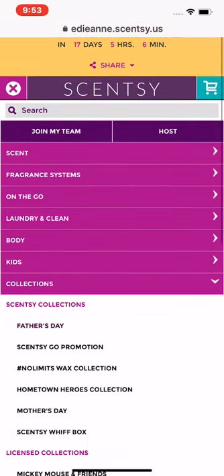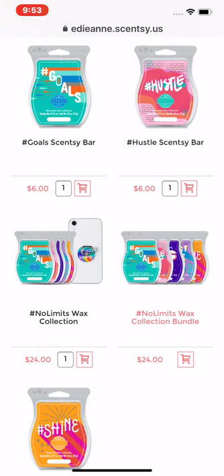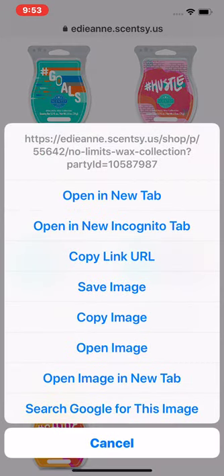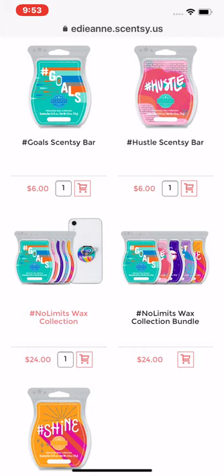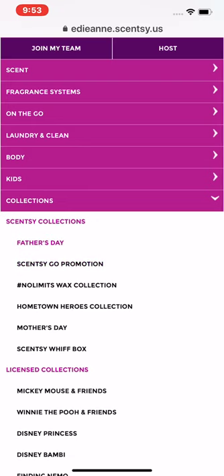The No Limits Wax collection — some of the individual bars are sold out, but you can still get the bundles, and the bundles will include everything. You can get the No Limits Wax collection bundle with the phone holder, or do the other bundle where you can select which bars you want, keeping in mind that some bars are sold out.